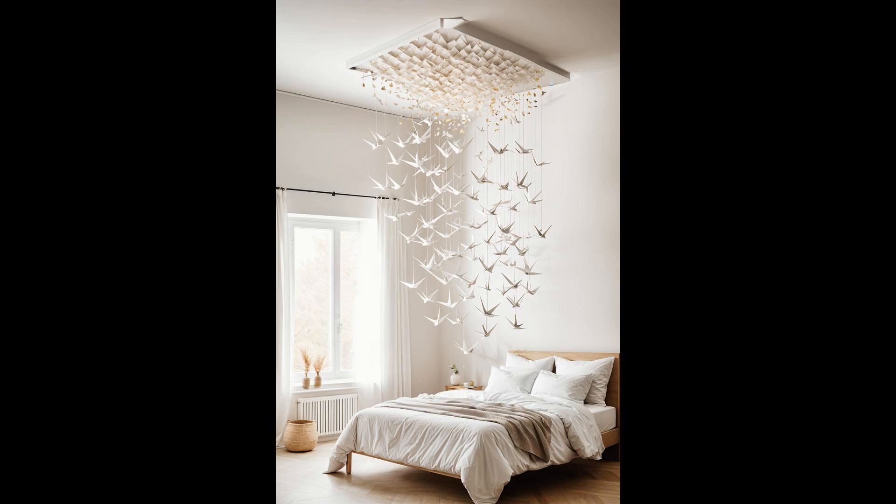Imagine your room — a sanctuary of peace with a gentle twist — a cascading origami crane ceiling mobile. Each fold a whisper of elegance, transforming simplicity into an artful canopy of tranquility. This delicate arrangement isn't just decor — it's a symbolic haven, inviting serenity with every sway. Why settle for ordinary when your ceiling can tell a story of peace and elegance?